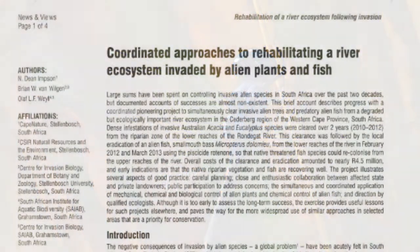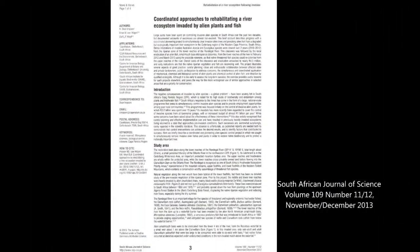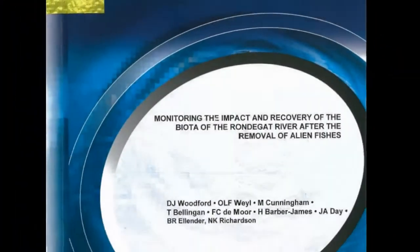Some of our results have already been published in international literature as well as in a Water Research Commission report which can be found online.